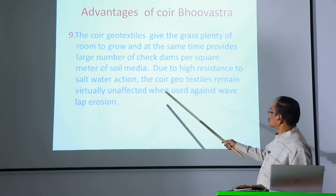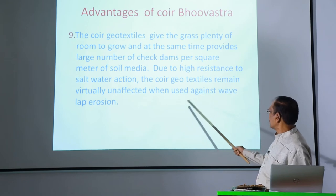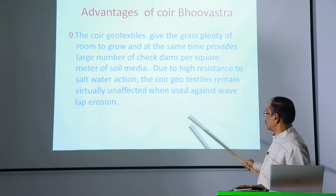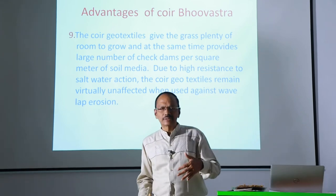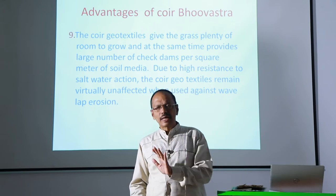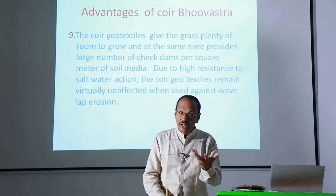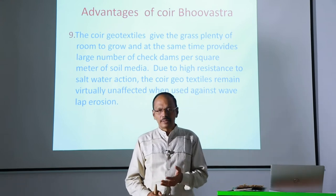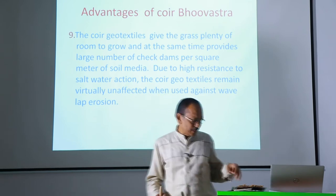Due to the resistance to salt water action, the coir geotextiles remain virtually unaffected when used against wave lap erosion. In sea coasts and other areas where you have saltish water, coir will not get damaged, whereas other combating materials will get damaged very easily. That is why coir has an edge over all other natural fiber materials.